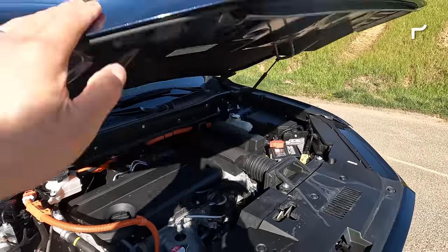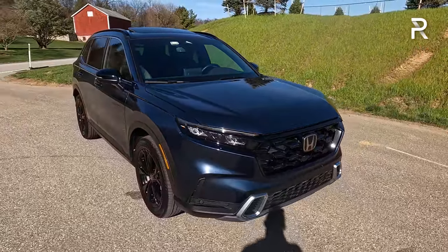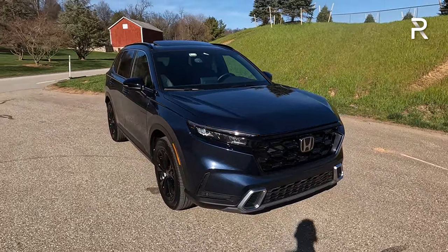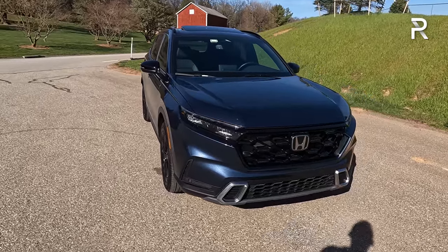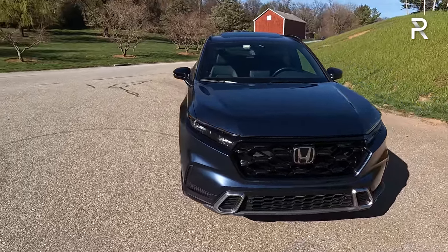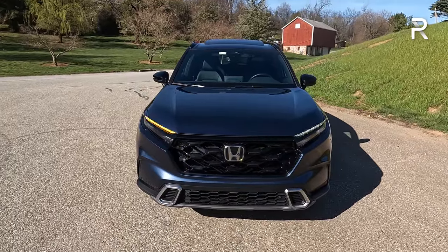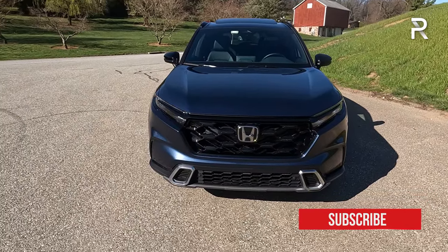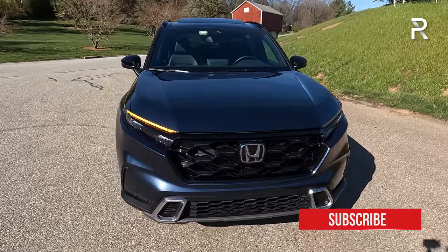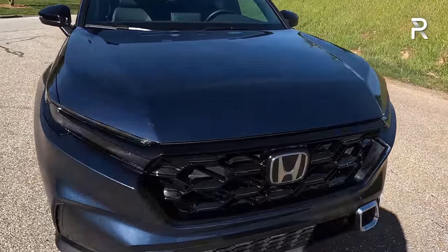When I first saw the CR-V in pictures and in person when they first revealed it last year, I really liked the design. Seeing it now in my home area in this Canyon River Blue Metallic color — it's a very dark blue, a new free color — the CR-V is definitely a handsome SUV. It's a lot more masculine and aggressive versus the somewhat curvy lines of the prior generation, and it just looks a lot more sophisticated.